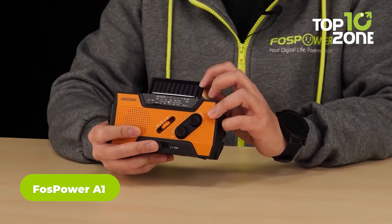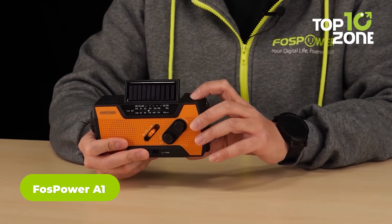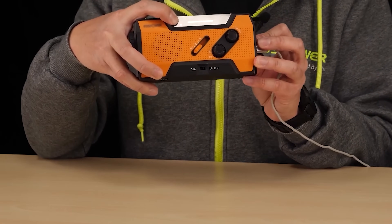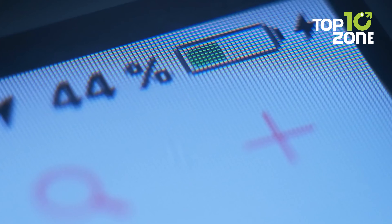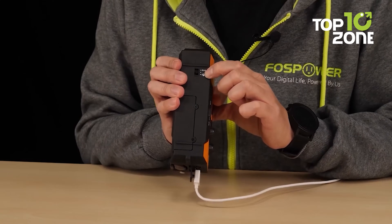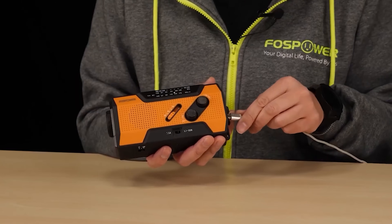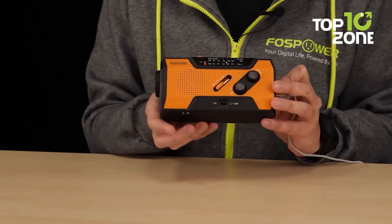No one can deny the necessity of accurate information about weather during survival, and the FOSPOWER A1 can be the go-to NOAA radio that works in any environment with the most efficient power consumption. Worried about running out of power? This one can be powered up in self-sufficient ways like solar and hand crank. Life-saving features include the SOS button, smartphone charging capability, and many more.